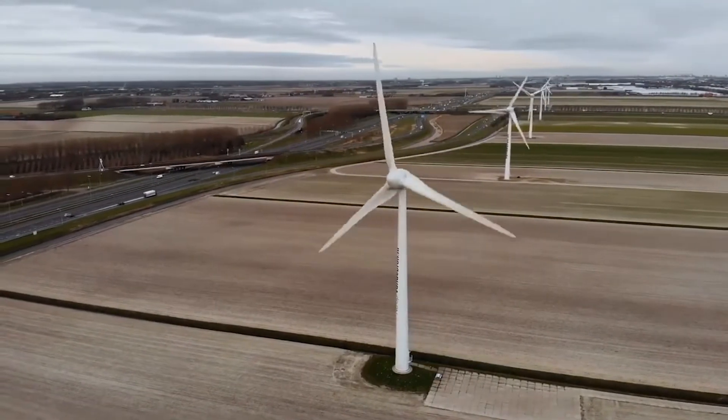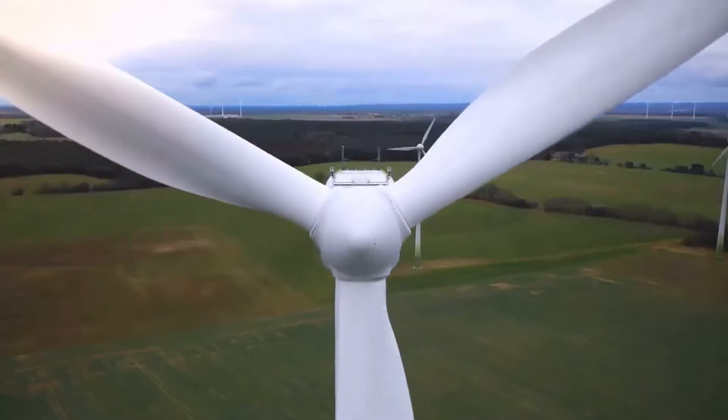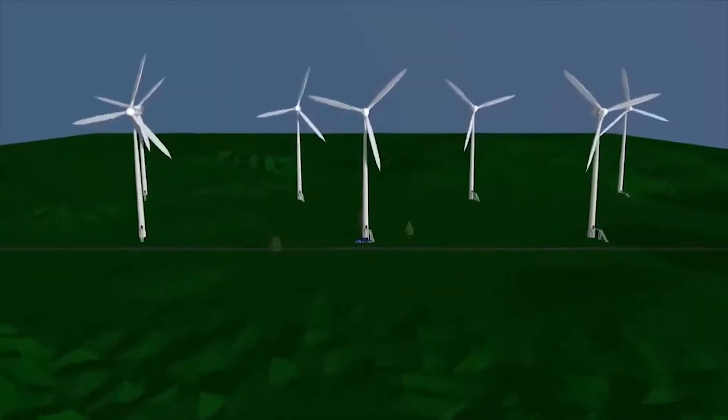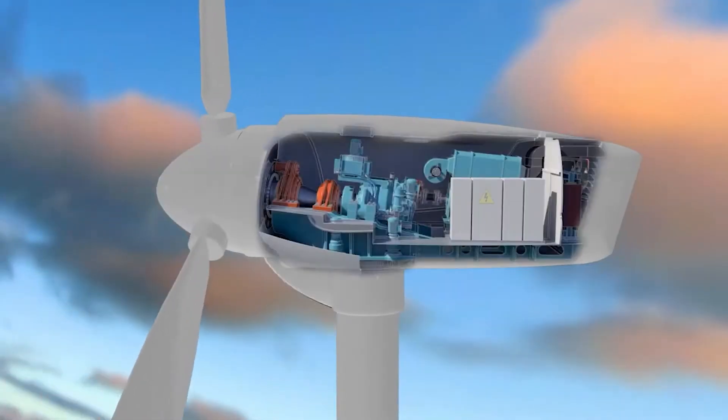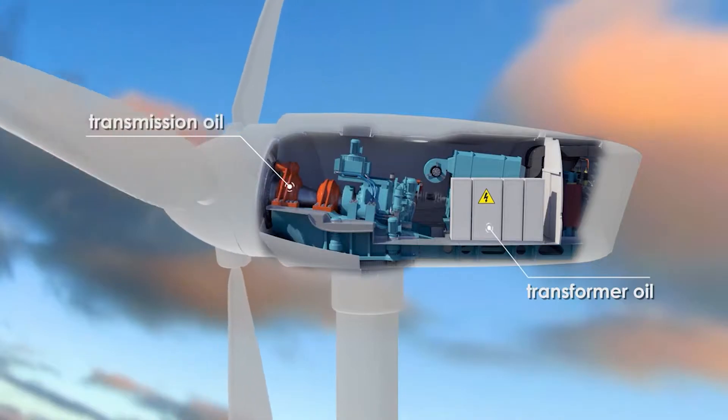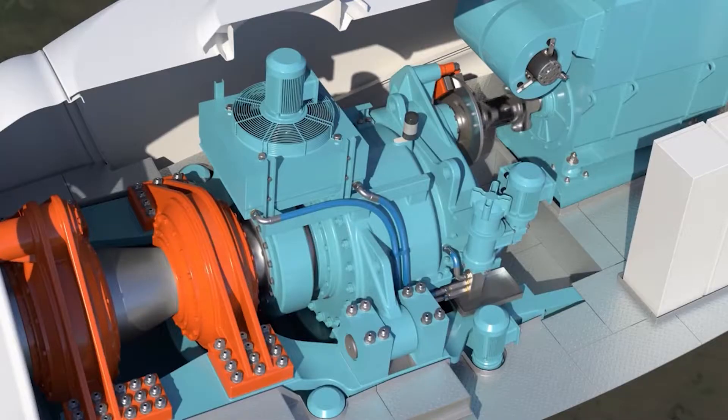In this video, we will look at the application of GlobeCore technologies in the generation of electricity using wind turbines. Step-up transformers of wind generators have to constantly run with large and variable loads, so they fail more often than conventional distribution transformers.